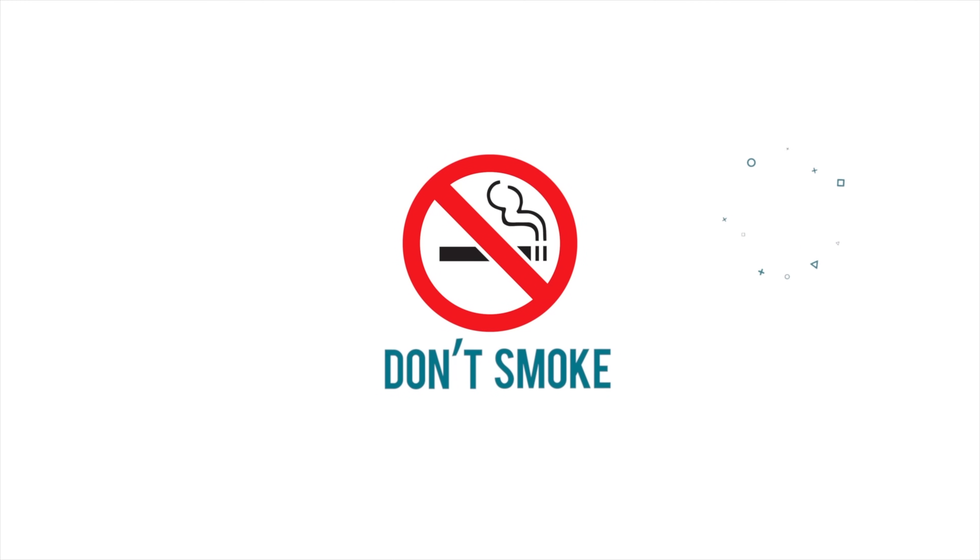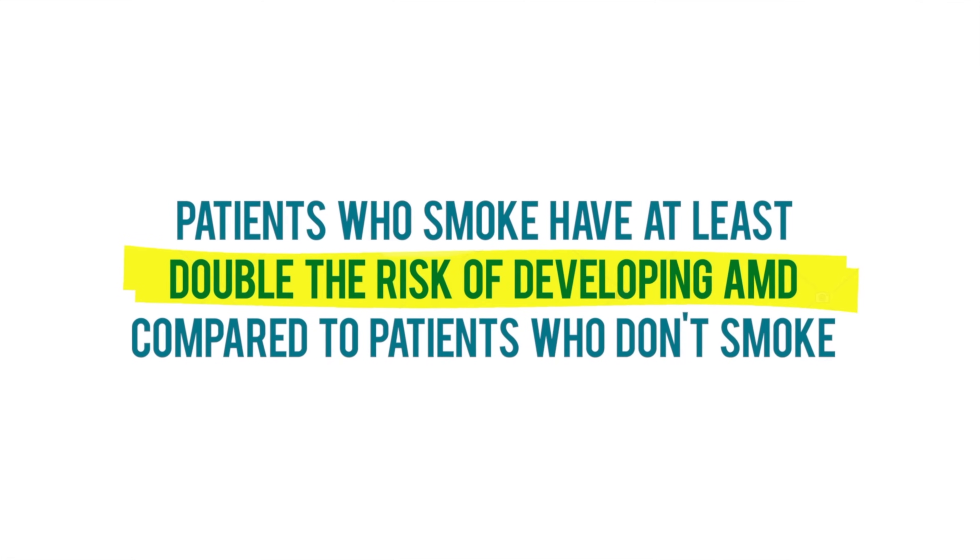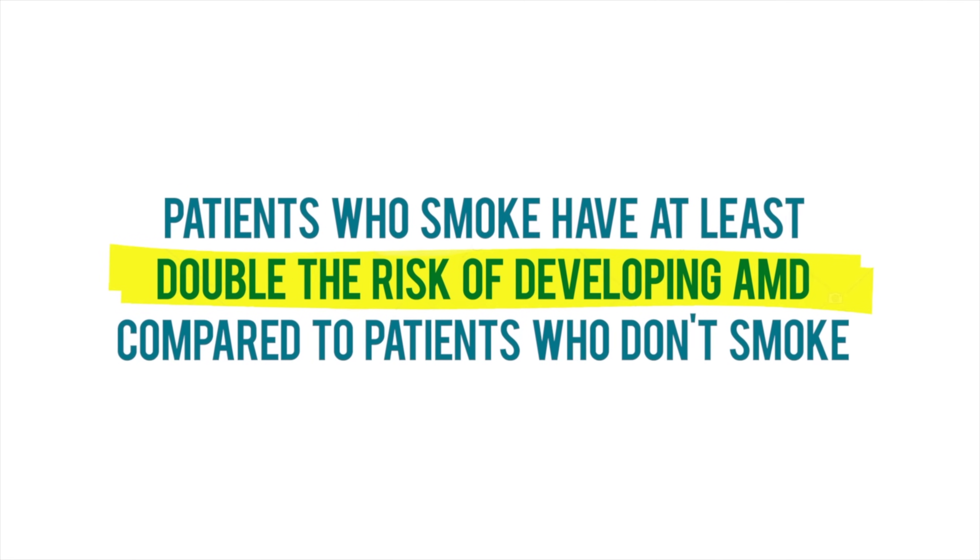The next lifestyle change you can make to prevent macular degeneration is to avoid smoking, and to stop smoking if you are a smoker. Cigarette smoke has been shown in multiple studies to significantly increase the risk of developing AMD. Patients who smoke have at least double the risk of developing macular degeneration compared to patients who don't smoke. Cigarette smoke has several toxic compounds that cause damage to your blood vessels and your eyes, and also causes inflammation and increases the amount of dangerous oxidative compounds.